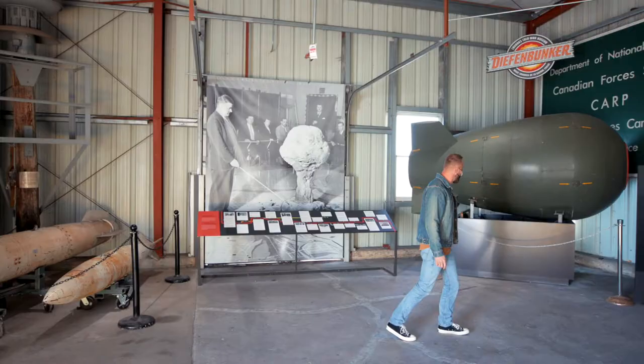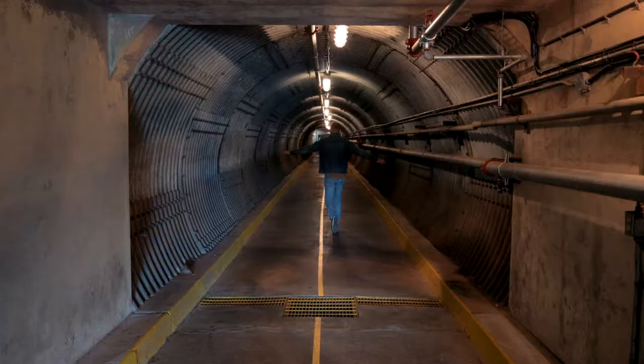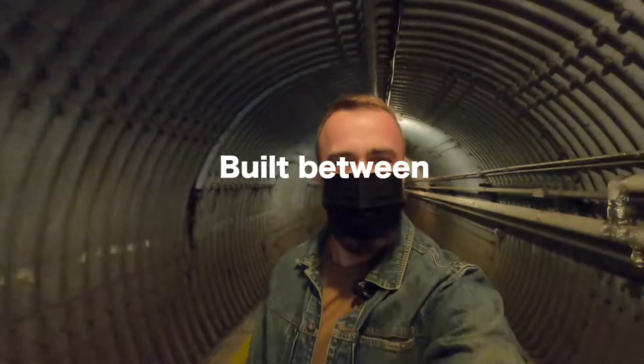The Diefenbunker was commissioned by Prime Minister John Diefenbaker in 1959 as part of his government's reaction to escalating tensions in the Cold War. It was built between 1959 and 1961 and remained in continuous operation until 1994.